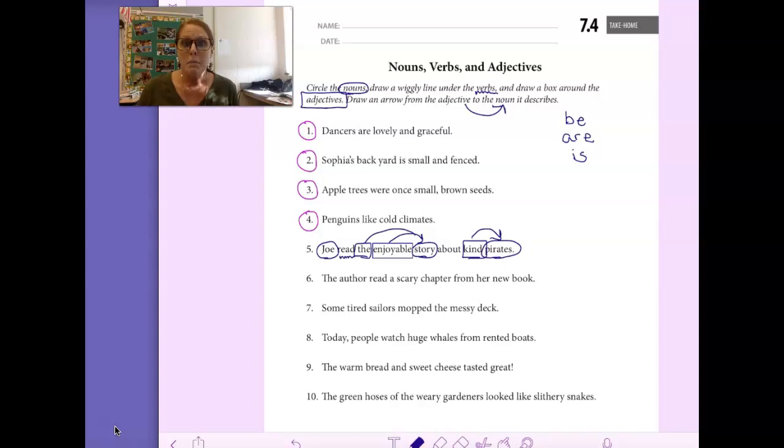Number 6. Read it with me: The author read a scary chapter from her new book. Go ahead and see if you can circle all the nouns — the people, places, or things in this sentence. Author is a person. Chapter is a thing. And book is a thing. So those are all nouns.